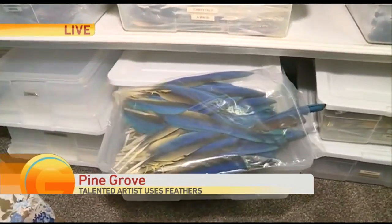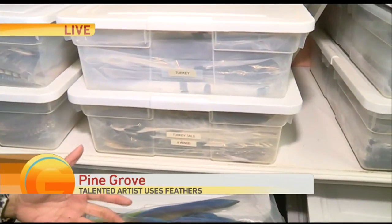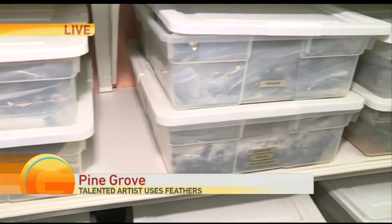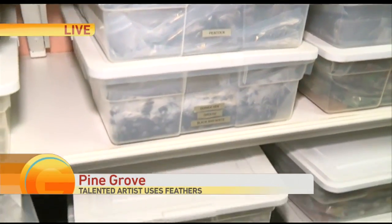These are beautiful macaw wings. A lot of these she gets from the birds themselves — they are molting. She collects them over years to make beautiful pieces of art like the one you see right here on the shelf.